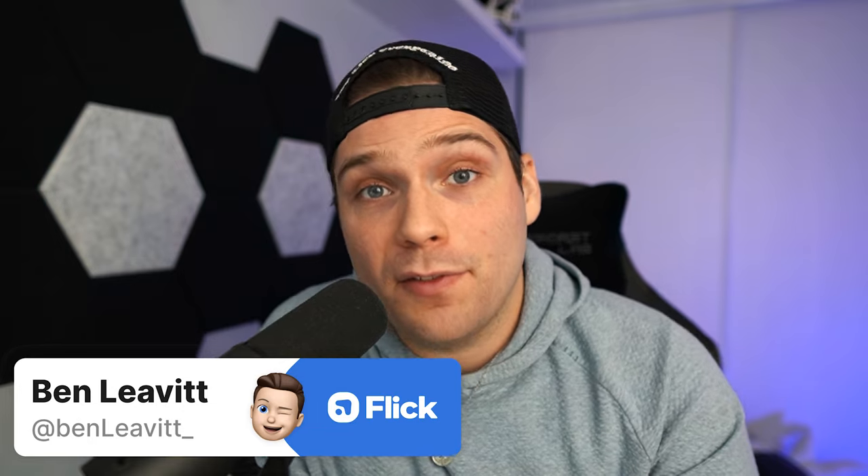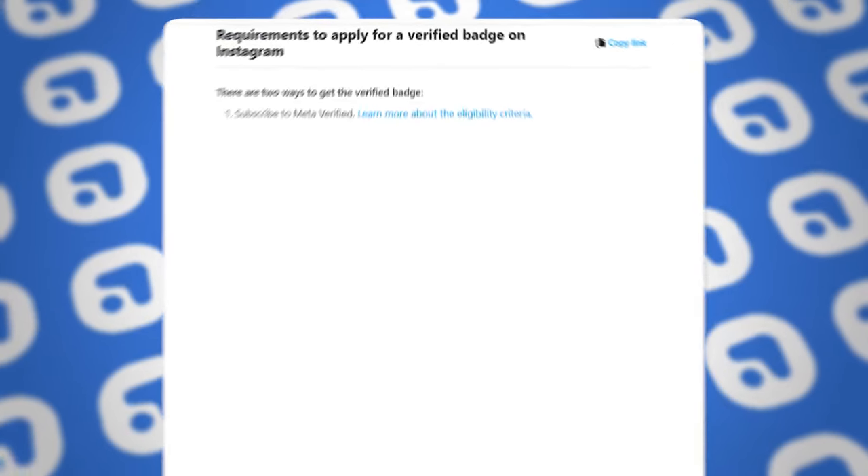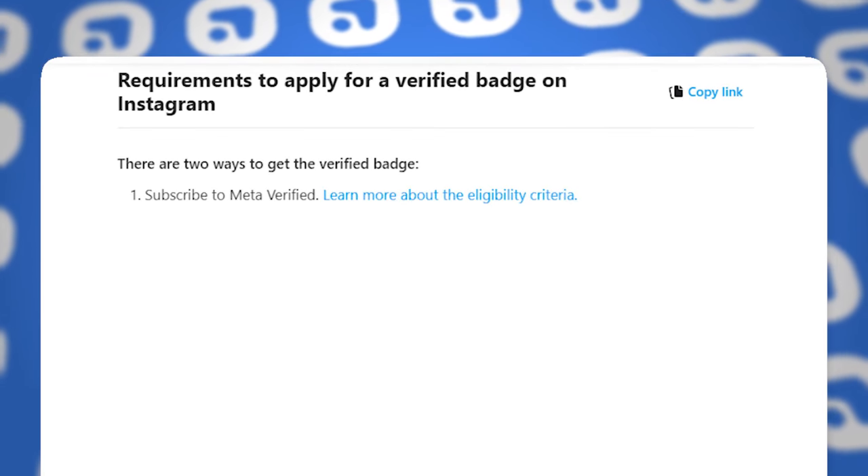My name is Ben, I am a massive social media nerd, and today I'm going to help you with this verification process on Instagram. It is still completely possible to get it for free even though they've rolled out the paid verification service. I'm going to show you where to find the form to actually apply within Instagram, but to get accepted you do have to meet a pretty specific criteria provided from Instagram, directly from their website about the free verification.